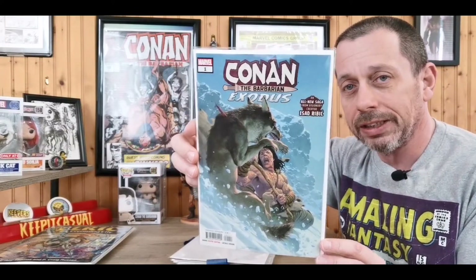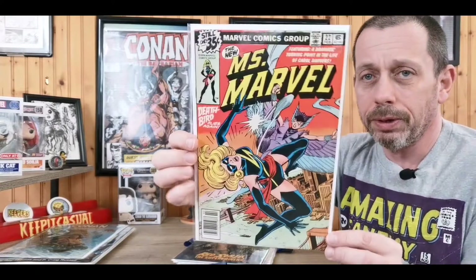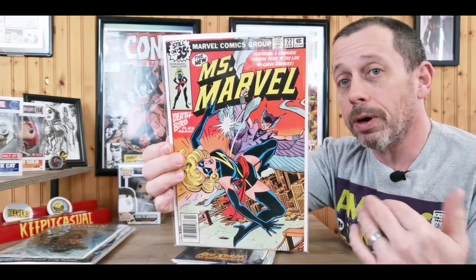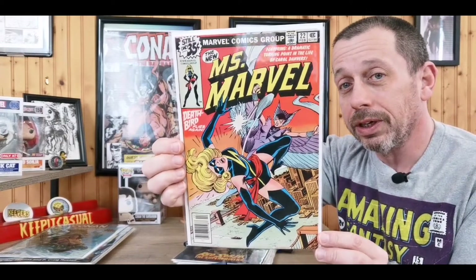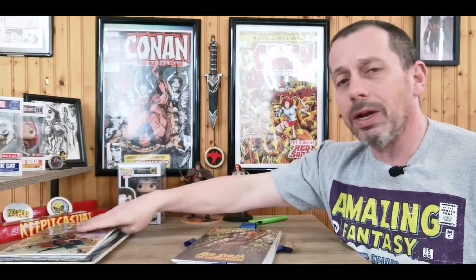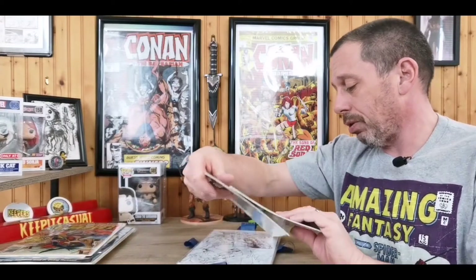First up: Conan the Exodus. This is a throw-in from him and it's a great little issue — all done by the artist with no words. It's just a story of Conan out in the wild trying to survive till he gets to his next destination. Really good book. Next up, this is one I traded for: The New Miss Marvel issue 22, Dave Cockrum cover. Beautiful cover, incredible book. I just recently got the first Deathbird from him and couldn't resist this one. It's in near mint shape — right into the PC.